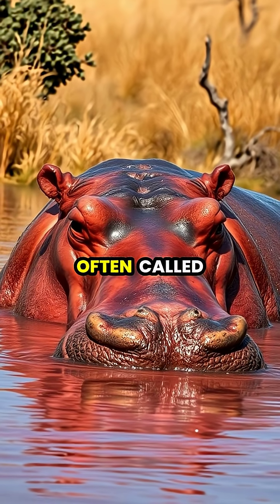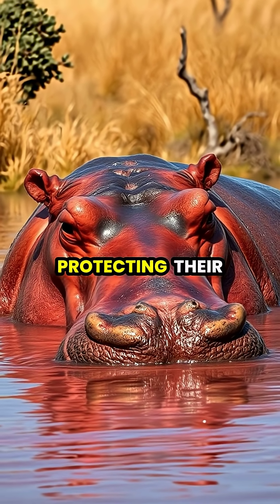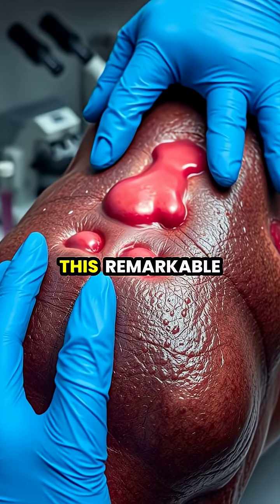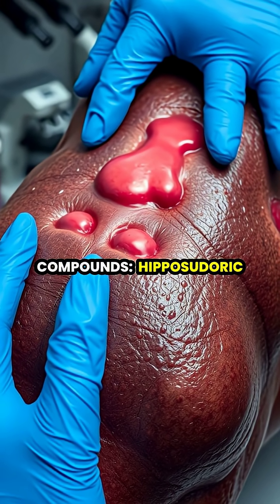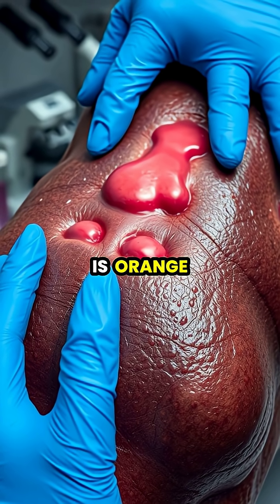Hippos secrete a unique red substance often called blood sweat that acts as a natural sunscreen, protecting their sensitive skin from the harsh African sun. This remarkable secretion isn't actually blood or sweat, but rather a mixture of two compounds: hipposudoric acid, which appears red, and norhipposudoric acid, which is orange.